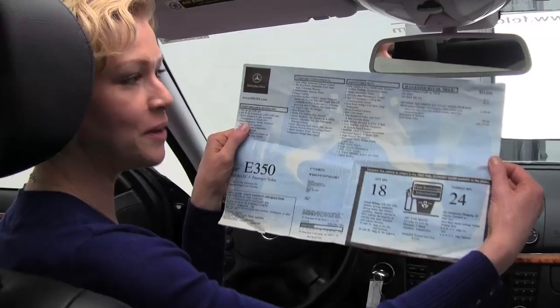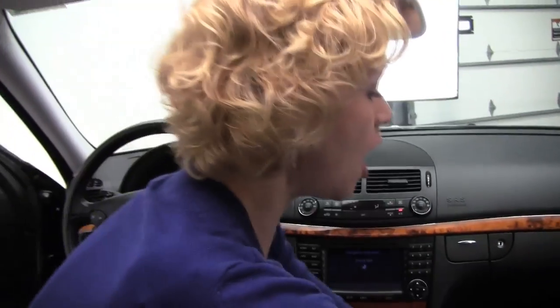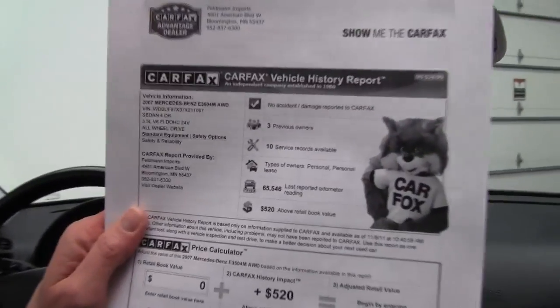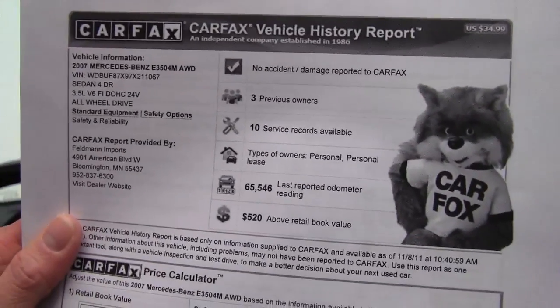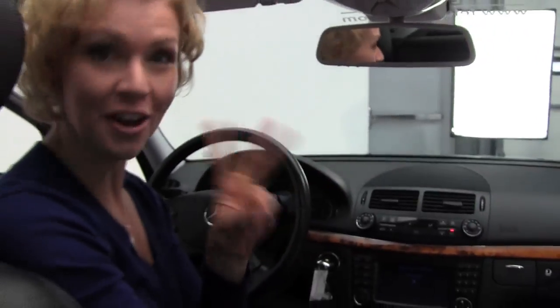I have two things to show you. One, it's always fun to have the original window sticker here showing you everything the vehicle contains. And also I have the Carfax for you. As you can see, no accidents, no damage, the vehicle's had three previous owners, service records are available to you, and we also have both sets of keys.